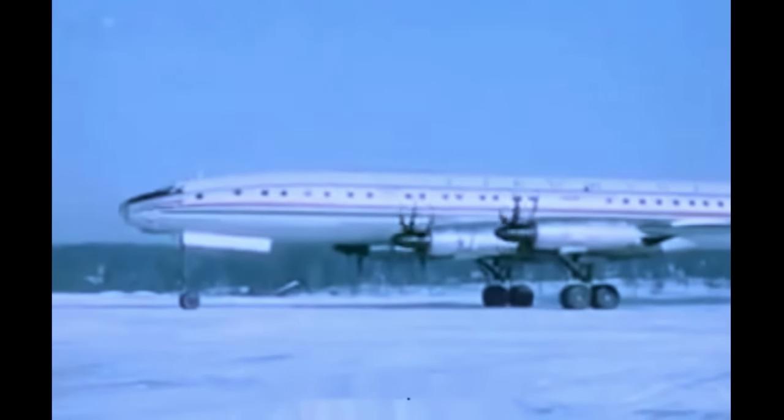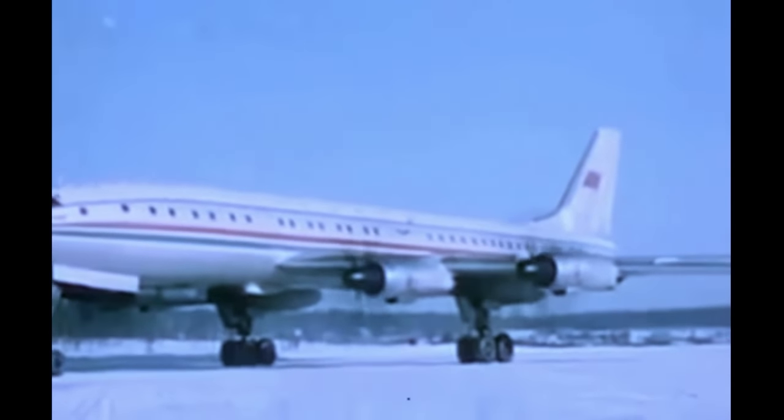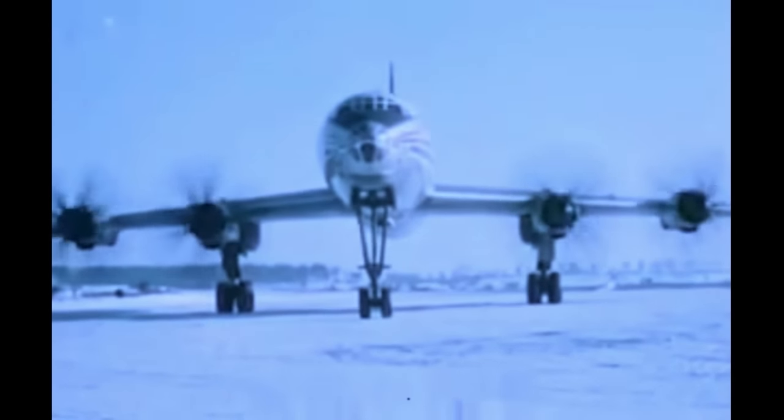В туристском варианте самолет поднимает 220 человек. Для их перевозки по железной дороге понадобилось бы примерно 8 спальных вагонов. На самолете установлены четыре настолько мощных турбовинтовых двигателя, что даже двух из них достаточно для безопасного полета с полной нагрузкой.